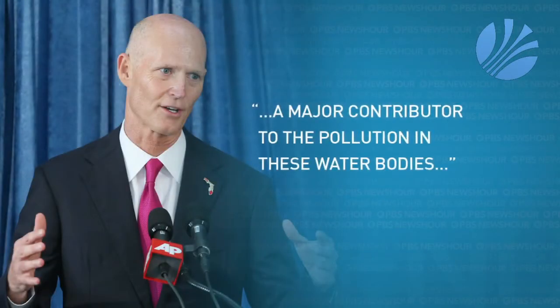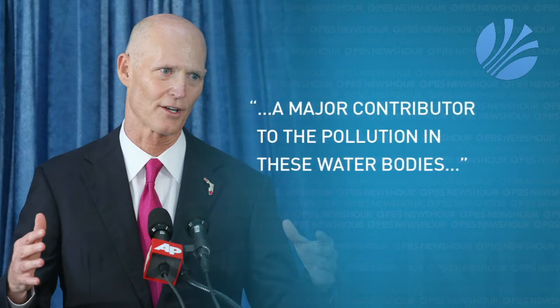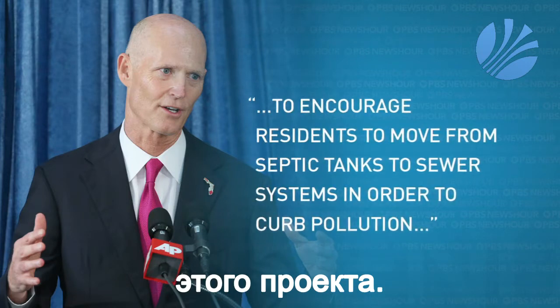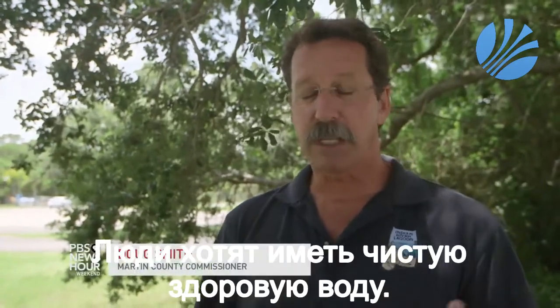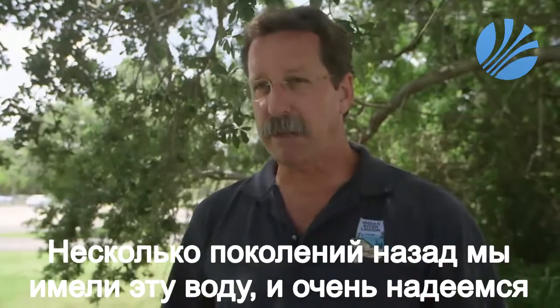Just last month, Florida Governor Rick Scott called septic tank runoff a major contributor to pollution in these water bodies. He proposed new funding for a 50-50 matching grant to encourage residents to move from septic tanks to sewer systems, in order to curb pollution and meet increased demand for wastewater services. Commissioner Smith says: 'People want to have good, healthy water. They want it to be clean water. And it really should be. Generations ago it was — and everybody's hope is that we can get back to that.'